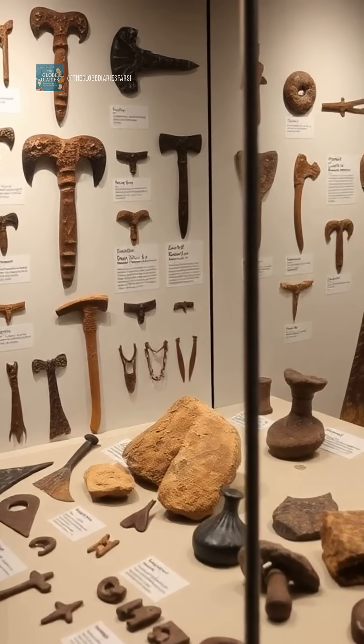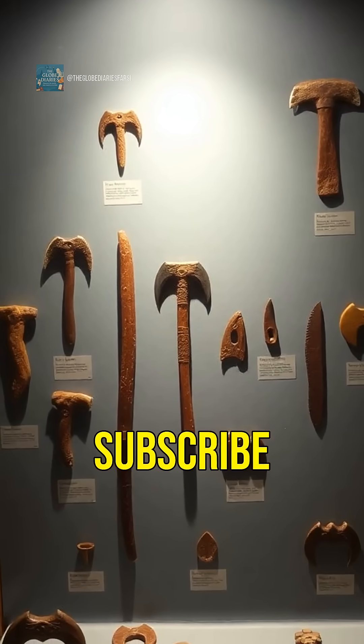Discover prehistory with us. For more videos, don't forget to like, share, and subscribe to our channel.